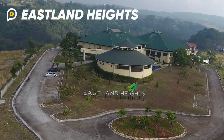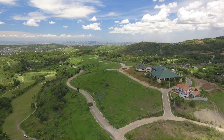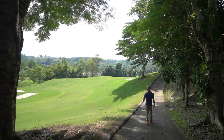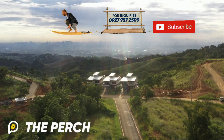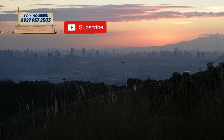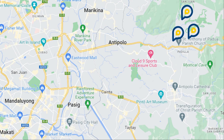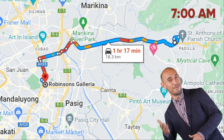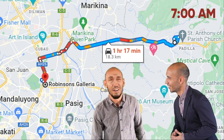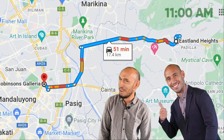Islan Heights, Sun Valley, and The Perch — all these villages are right beside each other. If you are traveling during rush hour, this is how long it will take to get to Robinson's Galleria. However, if you are a business owner or a retiree and you can travel off-peak hours, then this is what your travel time will look like.